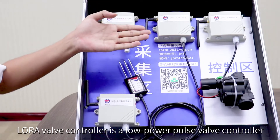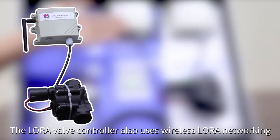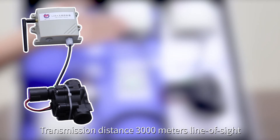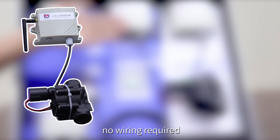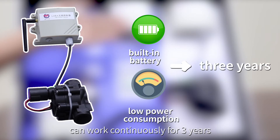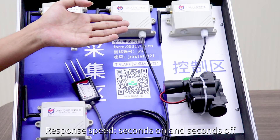The LoRa valve controller is a low-power pulse valve controller. It also uses wireless LoRa communication with a transmission distance of 3,000 meters, line-of-sight, with no wiring required. It features a built-in battery with low power consumption and can work continuously for 3 years. It can realize the control of pulse solenoid valves, with a response speed of seconds on and seconds off.